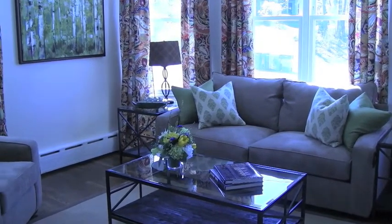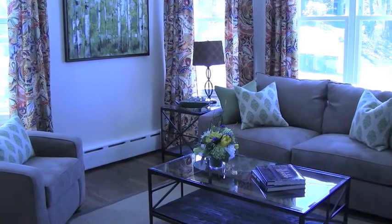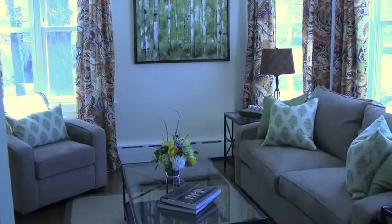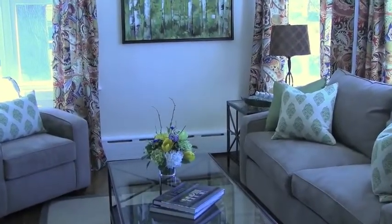The first thing I noticed was there wasn't a speck of dust anywhere, and there was no clutter. Everything was perfect, right down to the little vase of flowers and the books artfully arranged on the coffee table.